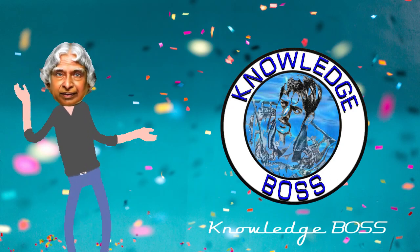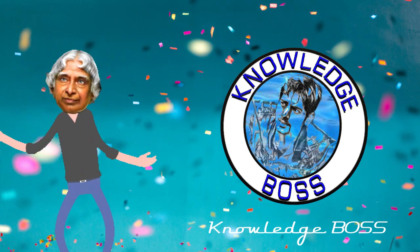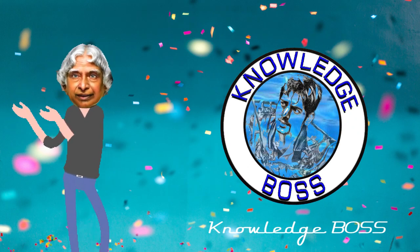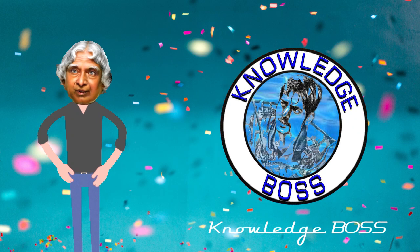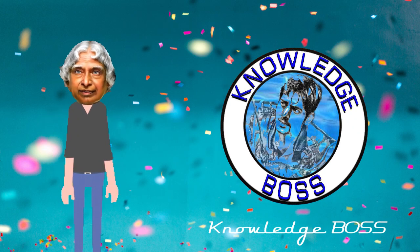Hello guys, welcome to the KnowledgeBoss YouTube channel. If you haven't subscribed to the KnowledgeBoss YouTube channel, please do subscribe to our channel.